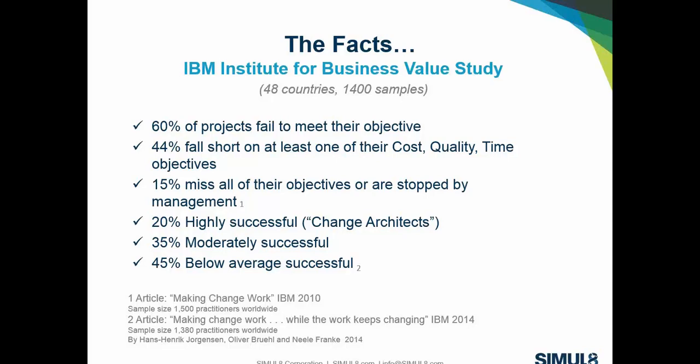Those projects were either canceled or closed by upper management. In the 2014 study, again the majority fall short. 35% come in only moderately successful, hitting just some objectives, or experiencing delayed launches. 45% fall below the average success rate, meaning only 20% of companies surveyed are actually hitting the mark. The article calls these high-performing companies and managers 'change architects' — employees doing things extremely right with high project success rates.